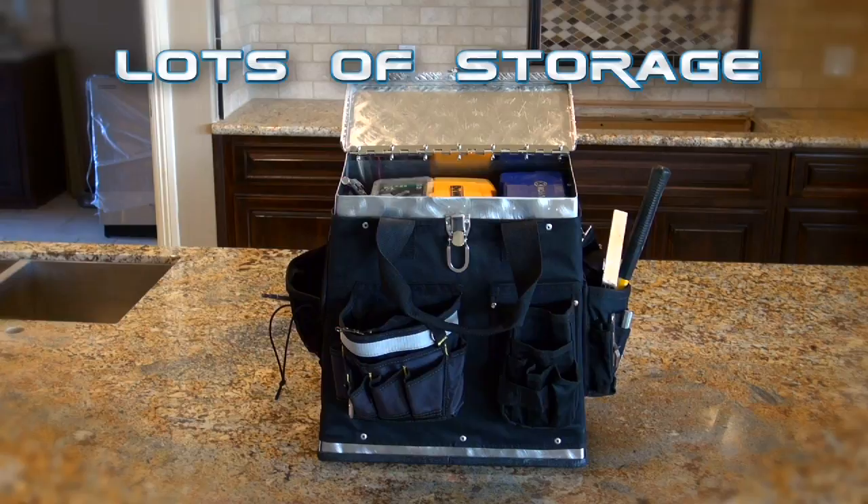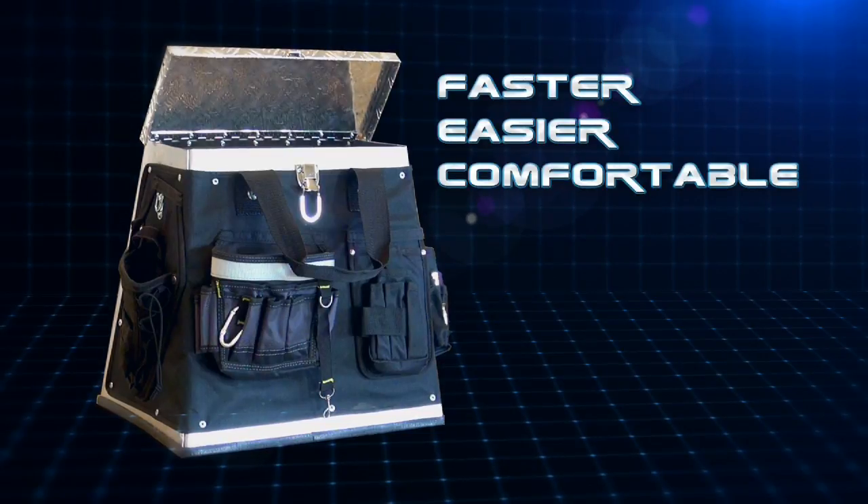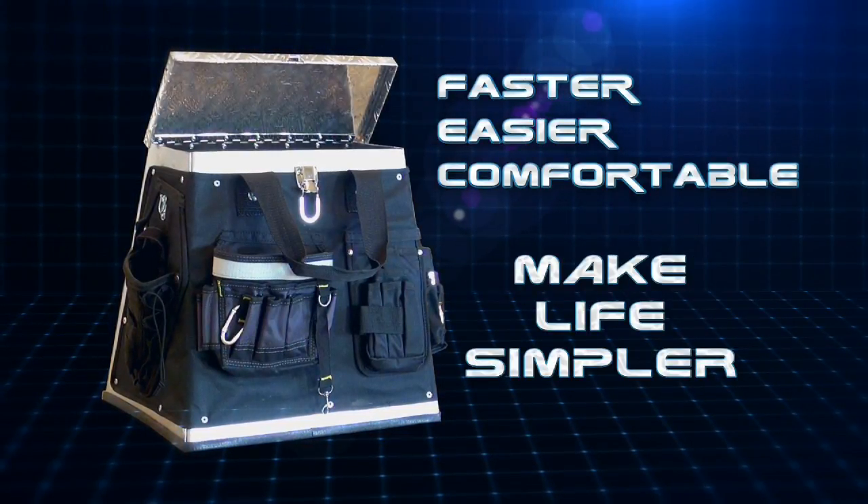You won't believe all the storage space! From the top compartment to the outer pockets with their strong nylon tool holders, Step Up will make your next project easier, faster, and more comfortable!